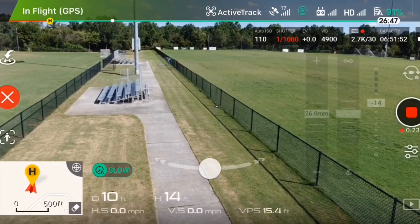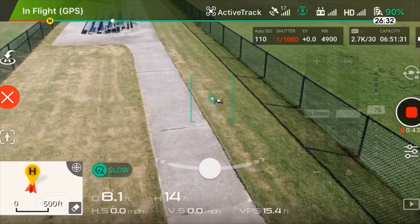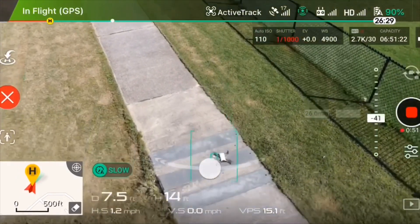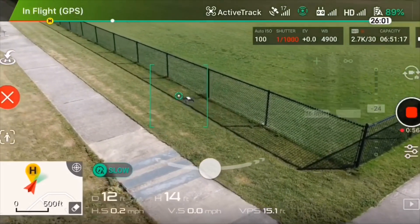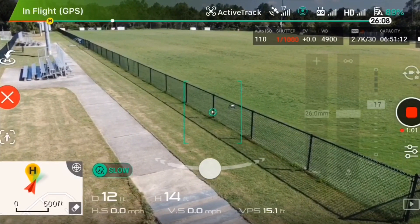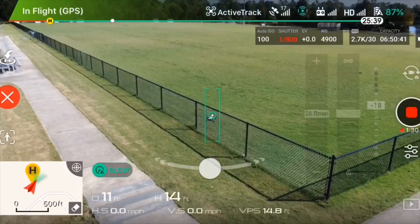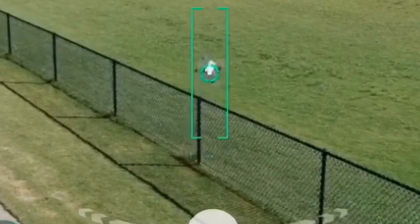I moved a little bit and I lost the object — now it's back again. It's actually following it down, but it does lose the object occasionally. You can see it lost me here, but the cool thing is it can actually track the Tello while it's flipping.